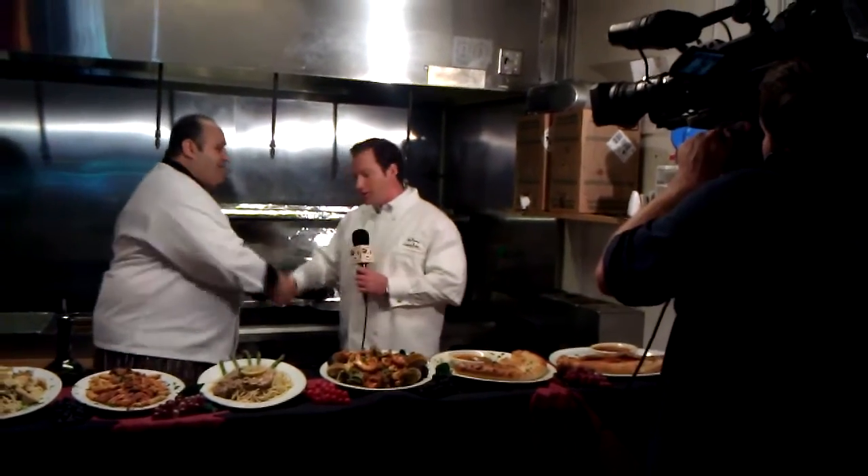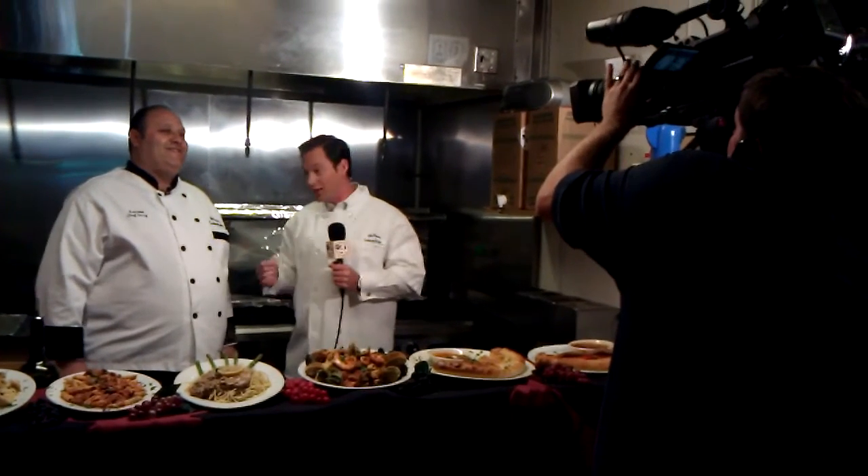Chef Gary, thank you so much for your time — we appreciate you having us back here. They put me to work here! The best part is we're going to eat some of this. I suggest you come to the Savannah location or the North Charleston location and do the same. Chef Gary, great job as always. Thank you — let's get into it. Tessa, we're going to send it back to you.